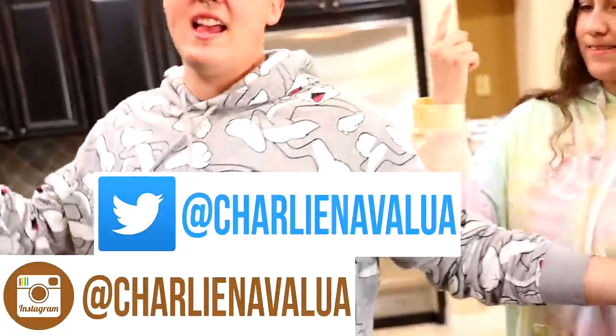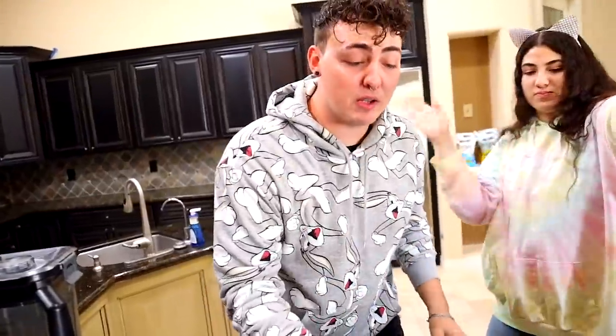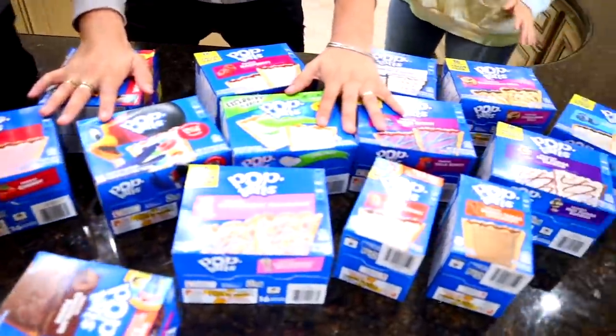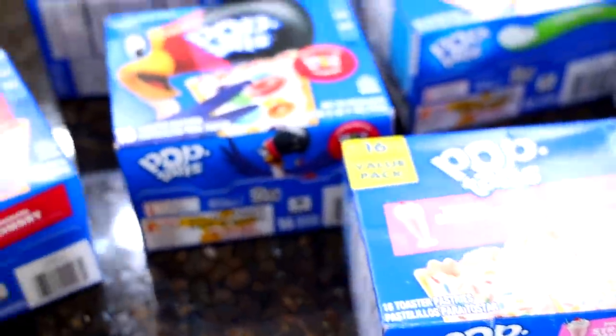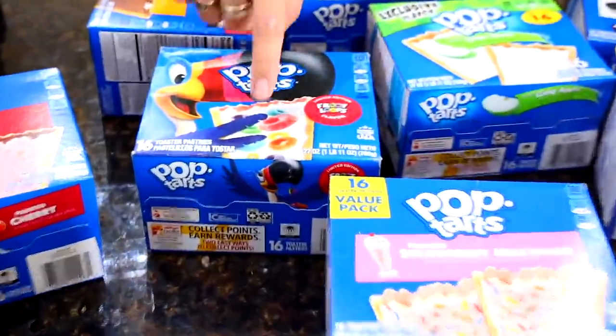But before we get started, don't forget to follow me on Instagram, Twitter, and Snapchat for a complete Charlie experience. Don't forget to SPANK the like button and comment down below which one is your favorite Pop-Tart. I've only had the strawberry ones and the Jolly Rancher ones. I'm excited to try the strawberry milkshake and the Fruit Loop one — this is a freaking Fruit Loop Pop-Tart!